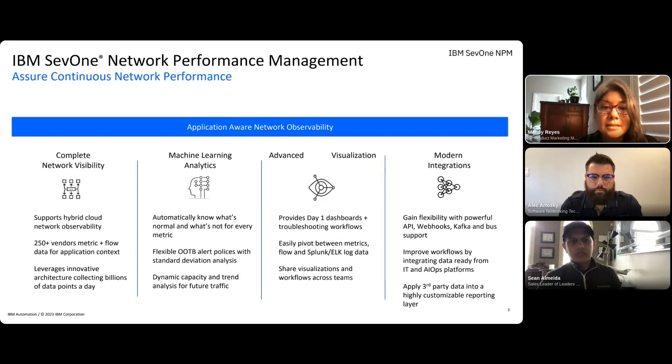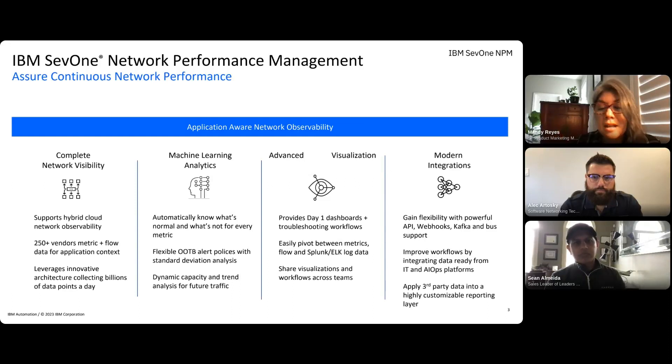Collecting data is nearly useless unless you can act on that data pretty quickly. Progressive organizations are leaning into machine learning-based analytics that automatically know what is normal and what is not, and only alert when something deviates based on standard deviation analysis. You also want to learn from your performance data to help understand the future with dynamic capacity planning and trend analysis for resource planning. Once you have a system that both collects and notifies you when it really matters, it's time to start thinking about how you and your teams leverage that data using advanced visualizations and workflows.